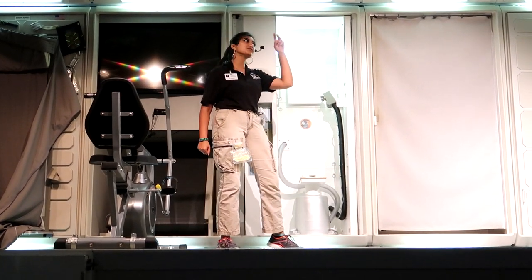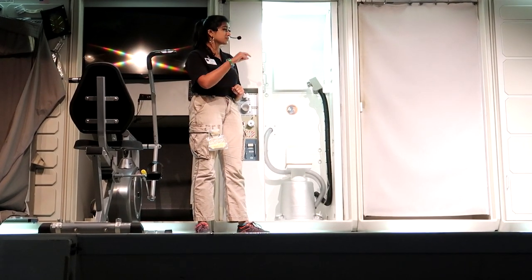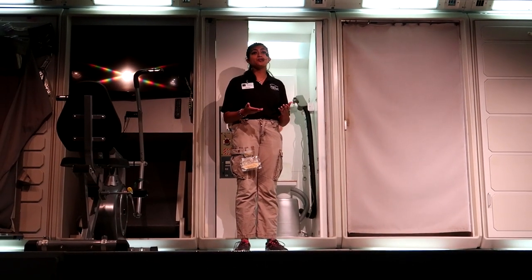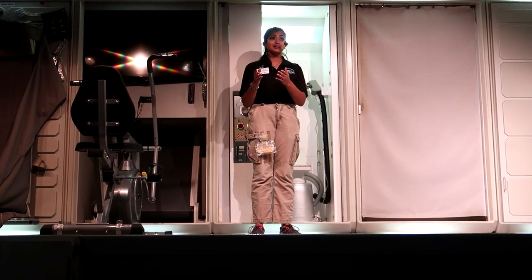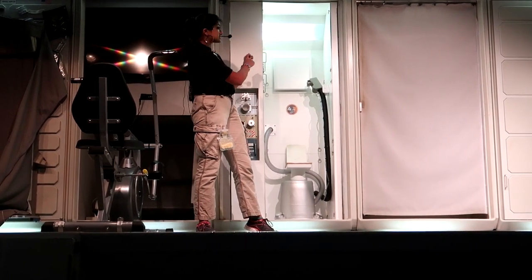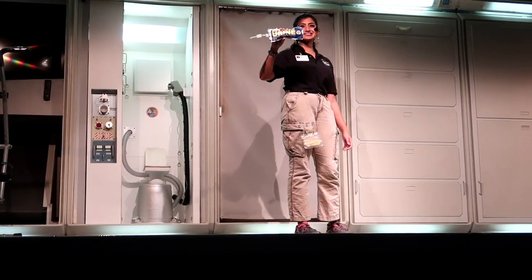Step number one to using the restroom in space is turn on the suction. Number two goes in here — you can't really see it from where you're sitting but it's a really small hole, about the size of a golf ball. Now guys, remember we live in the closed environment of space and water is a very scarce commodity, so we recycle and purify any and all water — meaning liquid waste goes in there and ends up filtered in here. All recycled. Yes, that is drinking water.